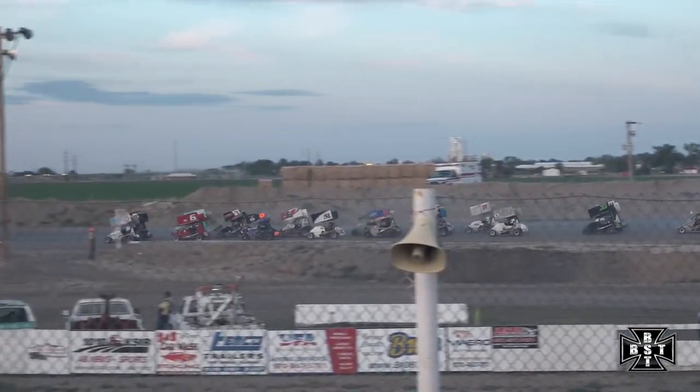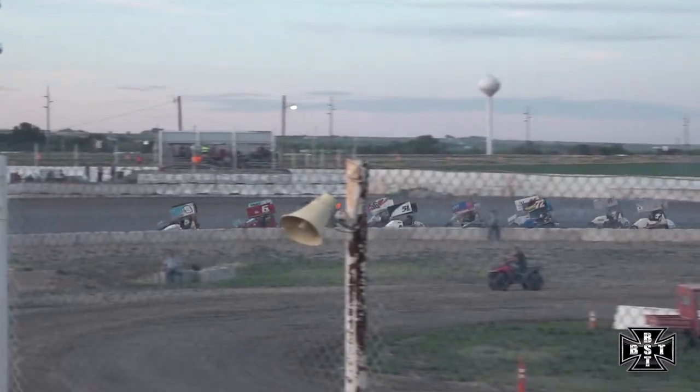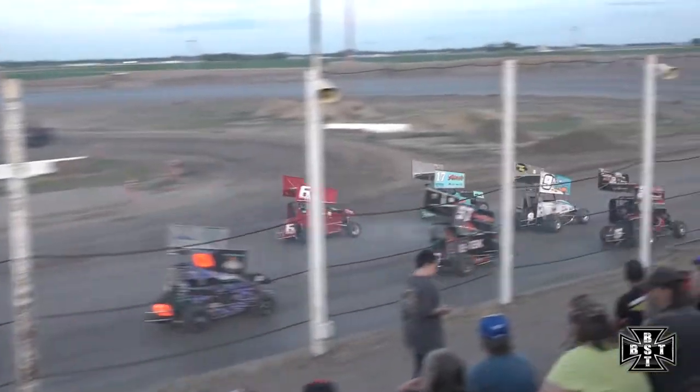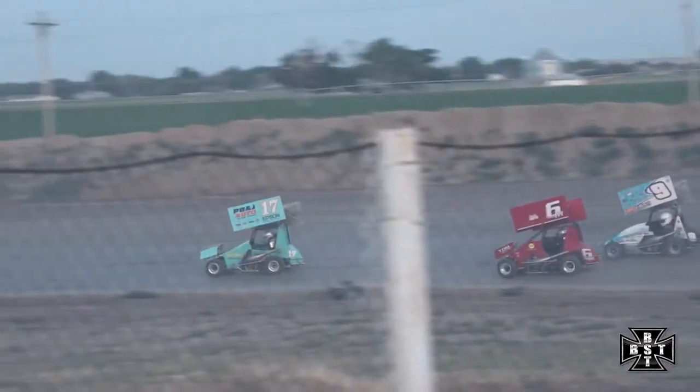Scotty Sodder, multi-time 270 Outlaw points champion here for the 270 micros, and we'll get them side by side out of corner number four — much better this time, we'll turn them loose. Watch that 17 — Mallow quickly to the inside, takes over as race leader.